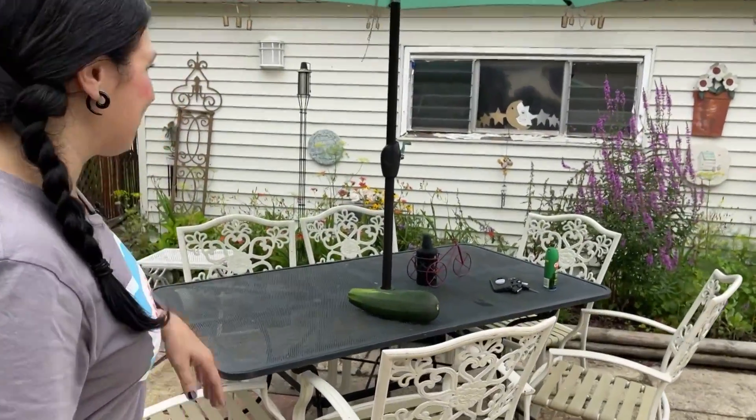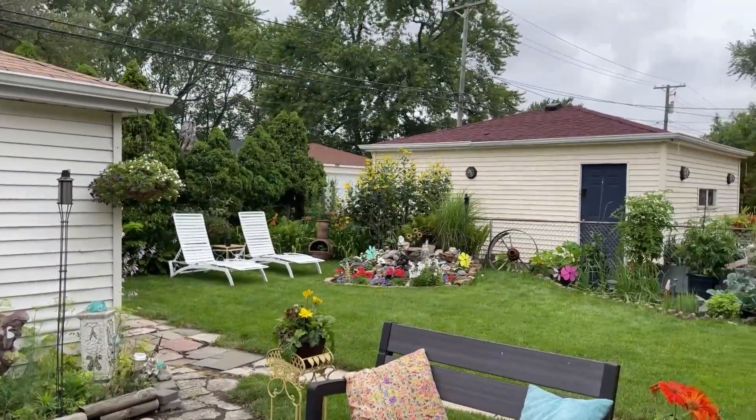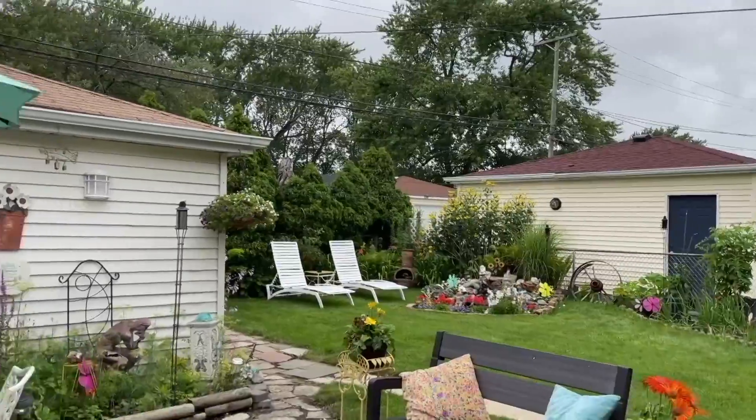People think citronella candles cover the whole yard, but you have to think about the radius of coverage. Citronella candles maybe only hit about six inches of a radius of protection — you're talking barely the tabletop versus this whole yard here. This is a big yard, so unless you have citronella candles placed all over the yard, it's not going to do a whole lot for you. You've got to think about a combination of things that are effective.